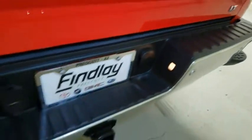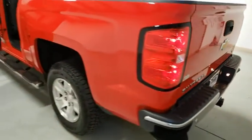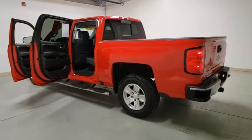Dual airbags, alloy wheels, power steering, four-wheel disc brakes, universal garage door opener, center armrest, power windows, compass, electronic stability control.